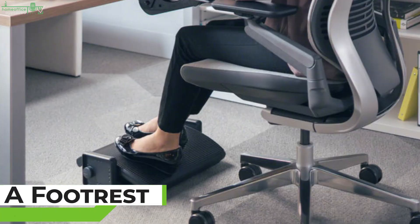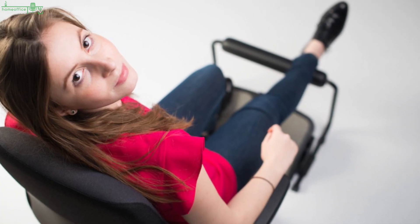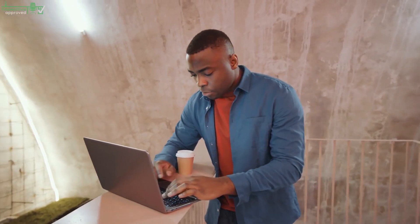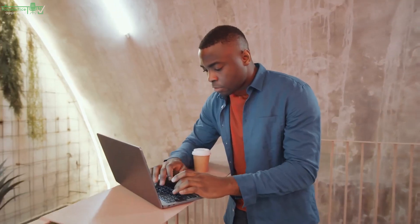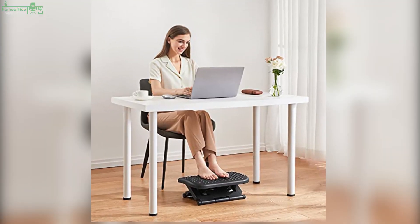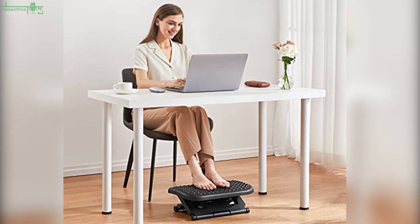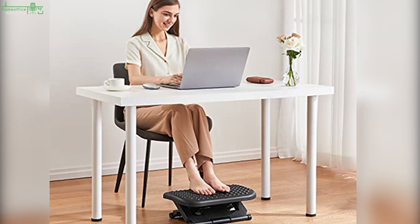A footrest. Many of us have adjustable office chairs but not adjustable desks. Even though I have a standing desk, its minimum height is 30 inches. For shorter people, like me, that means my feet can't properly touch the ground when my office chair is high enough that my arms can rest on the desk.